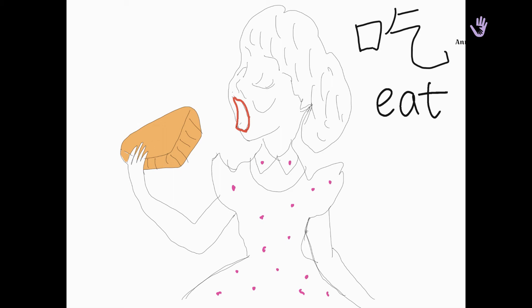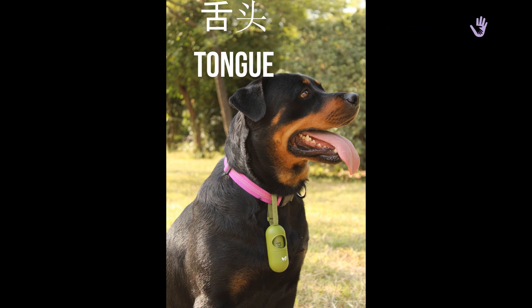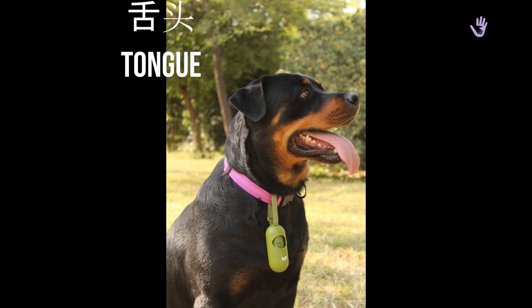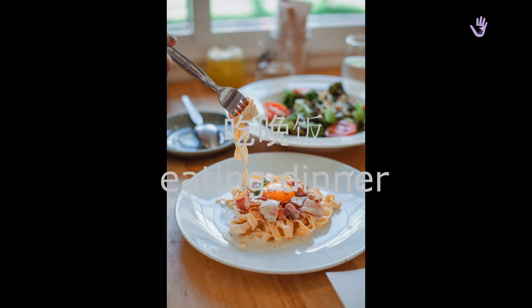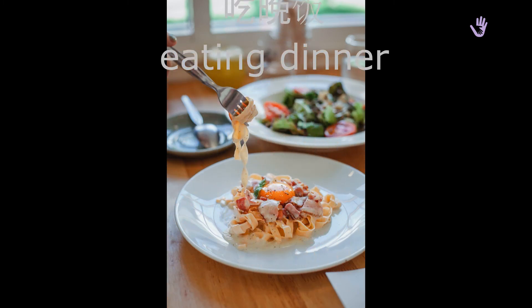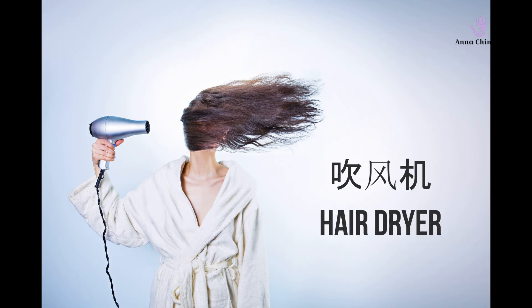Now we'll look at some new phrases. 舌头, 舌头 — tongue. 吃晚饭, 吃晚饭 — eating dinner. 吹风机, 吹风机 — hair dryer.